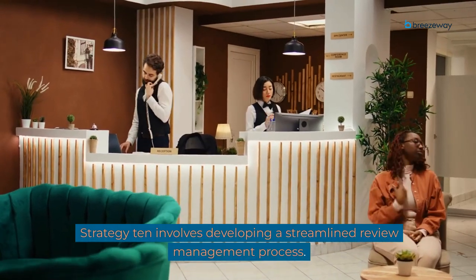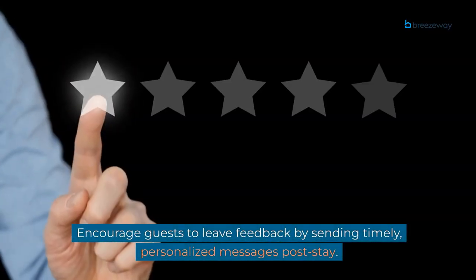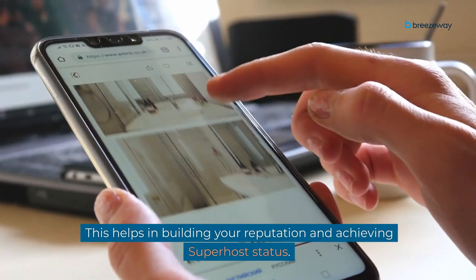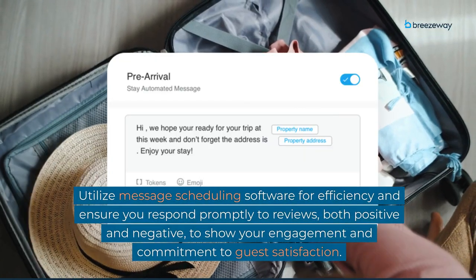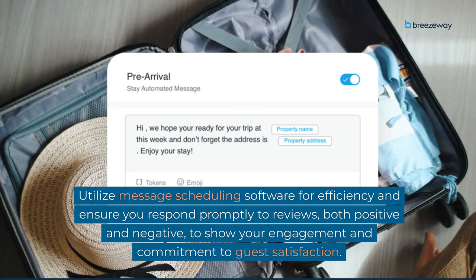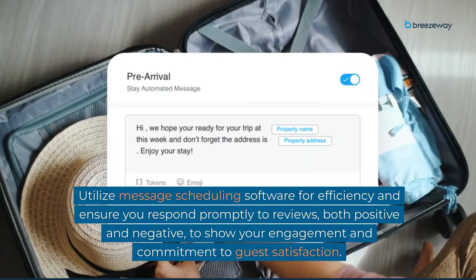Strategy 10 involves developing a streamlined review management process. Encourage guests to leave feedback by sending timely, personalized messages post-stay. This helps in building your reputation and achieving superhost status. Utilize message scheduling software for efficiency and ensure you respond promptly to reviews, both positive and negative, to show your engagement and commitment to guest satisfaction.